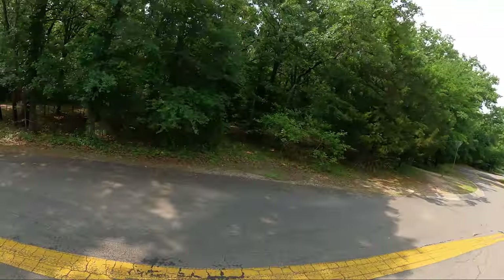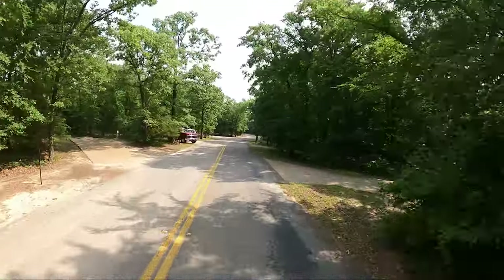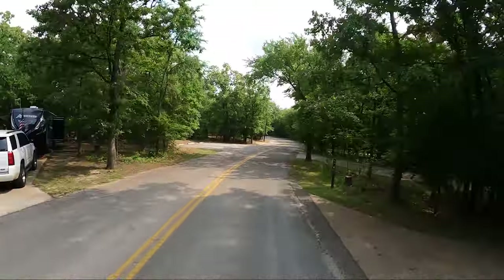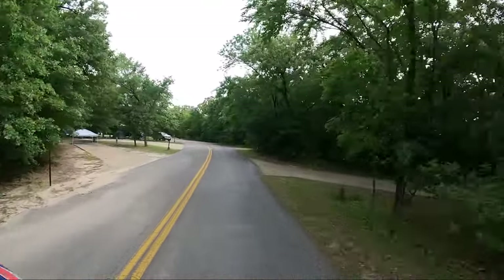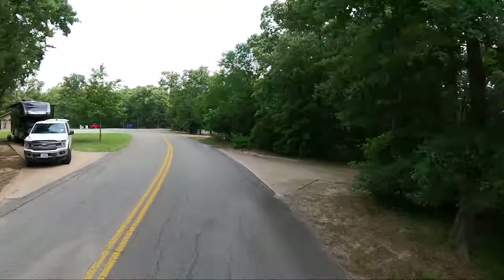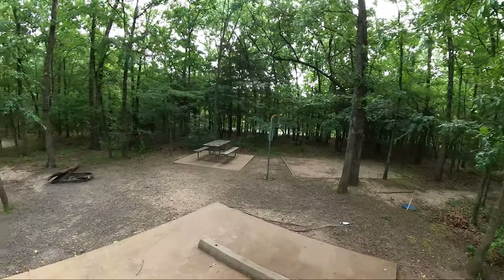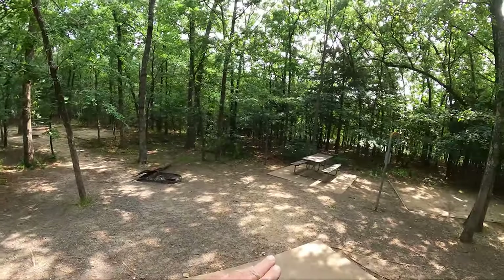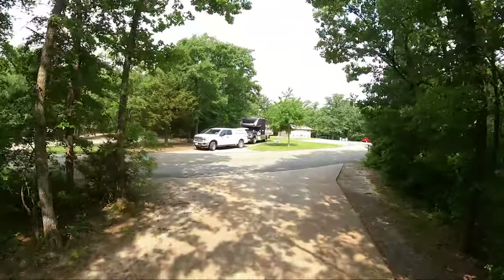That brings us back around the loop again. So let's go back to the one site — if you're going to ask me what's the site you want at this state park, it's this one. It's not the ideal elevation, but there's a trail that takes you just a short ways down to the cove and the water. About four feet deep at the bank, and in the middle of that cove it gets down about ten feet. I caught a couple of fish there today.